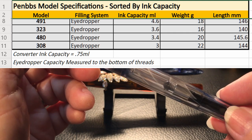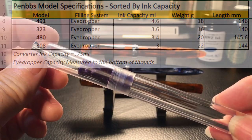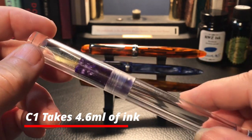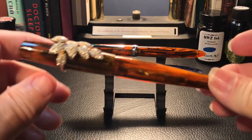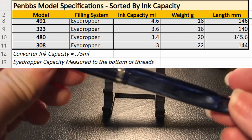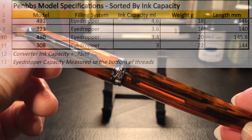And the giveaway pen, the 491. In terms of capacity, they rank with the 491 number one at a whopping 4.6 milliliters of ink. The only pen close to that is the Moon Man C1. Then the 323 at 3.6 milliliters, the 480 at 3.4 milliliters, and finally the 308 with 3.0 milliliters of ink.